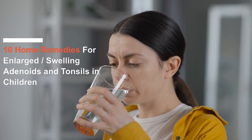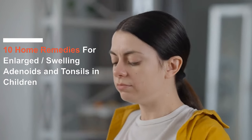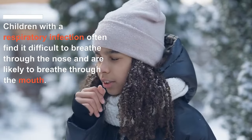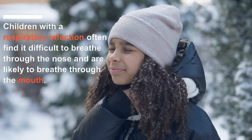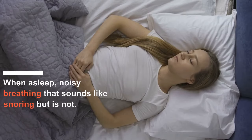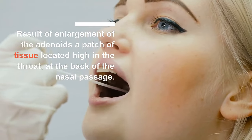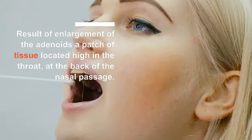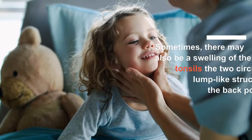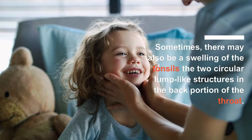Children with a respiratory infection often find it difficult to breathe through the nose and are likely to breathe through the mouth, especially when asleep. This results in noisy breathing that sounds like snoring, but it is not. This condition is a result of enlargement of the adenoids — a patch of tissue located high in the throat at the back of the nasal passage. Sometimes there may also be swelling of the tonsils, the two circular lump-like structures in the back portion of the throat.